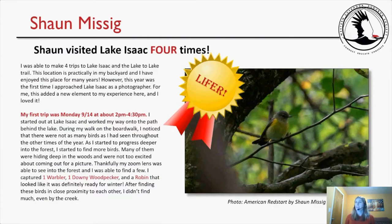And then Sean — Sean, you're present today. Do you want me to read your submission for you again? Okay, I'll go ahead and read it. Please feel free to jump in with any additional comments. Sean visited Lake Isaac four times — that's amazing.